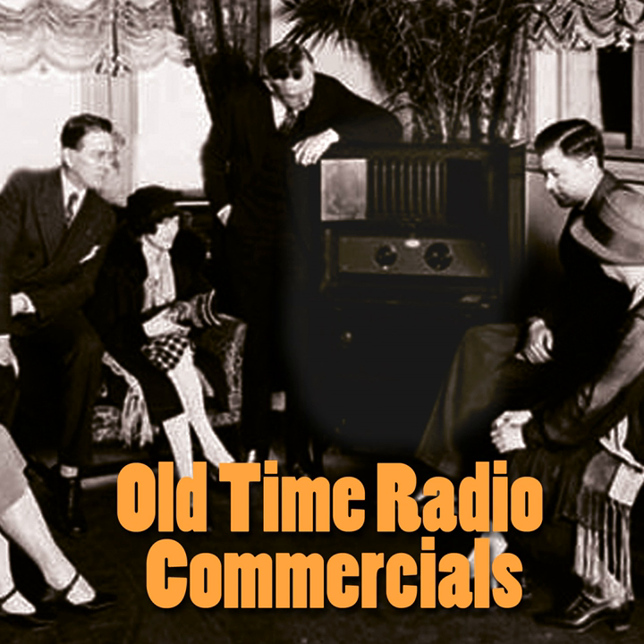You'll be glad this winter you bought a Coleman heater this fall. Yes, as you sit back in your easy chair, snug and comfortable, you'll be glad you bought a Coleman heater.